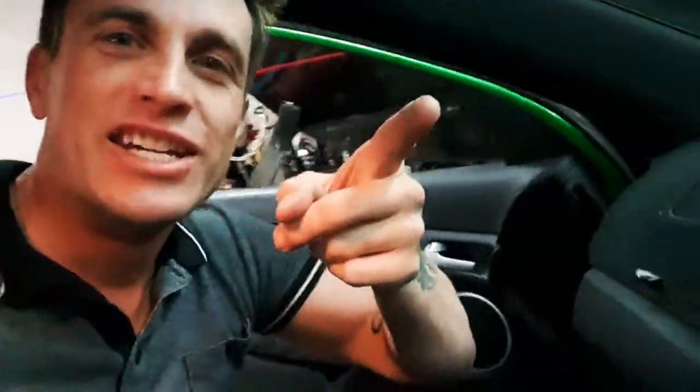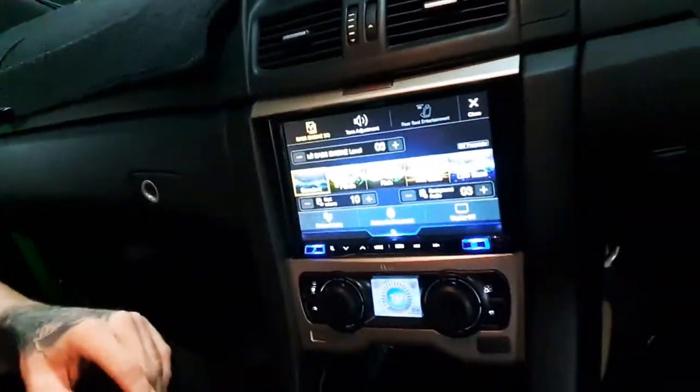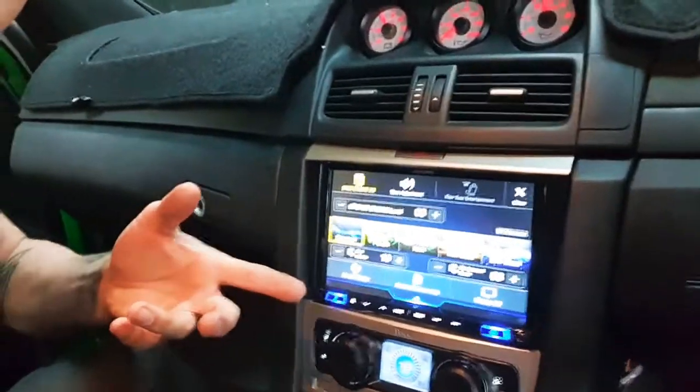G'day Australia, Coram from Audiocom Mobile Electronics here. I've got something exciting to show you today — check out this puppy. That is an Alpine 8-inch multimedia system fitted to a VE Commodore with dual climate control.